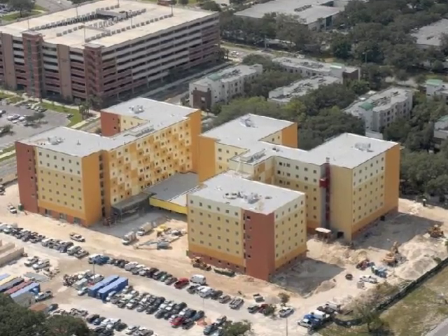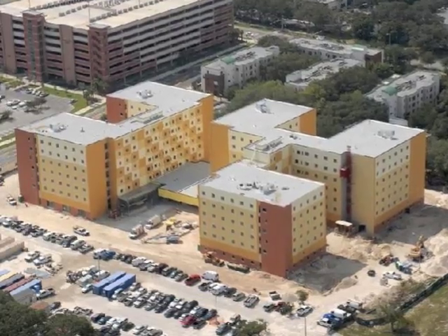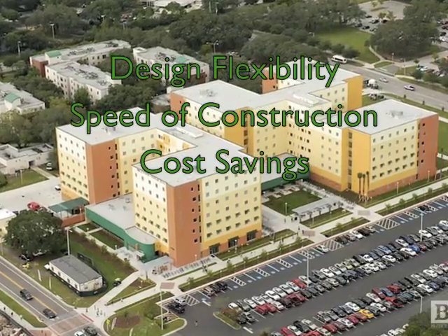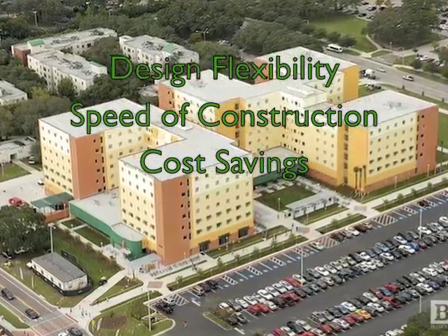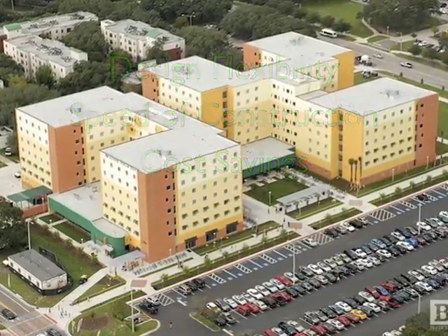This state-of-the-art total precast student housing facility opened in the fall of 2009 and is a true showcase for precast concrete's design flexibility, speed of construction, and cost savings to both the owner and the contractor.